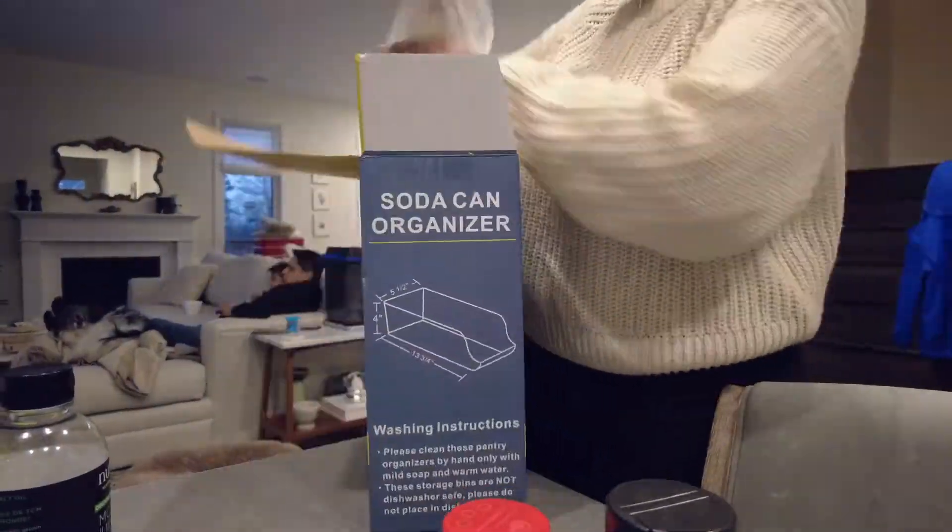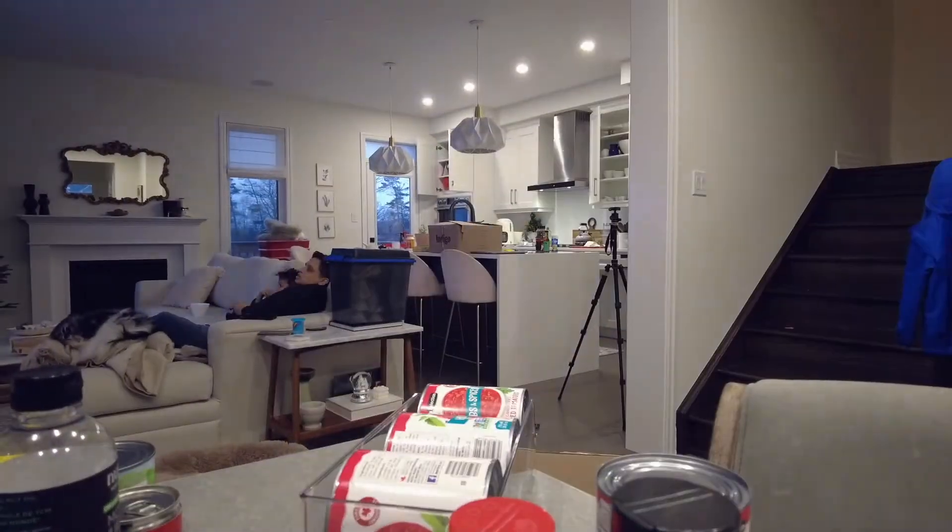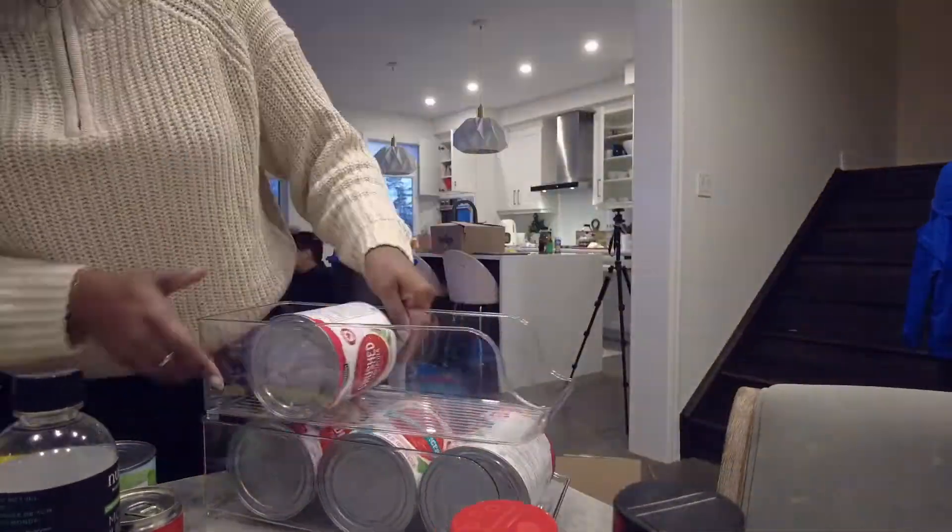We ordered this soda can organizer from Amazon — they came in a pack of four and I've used it to organize all of our canned goods.